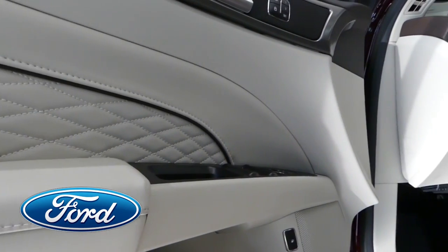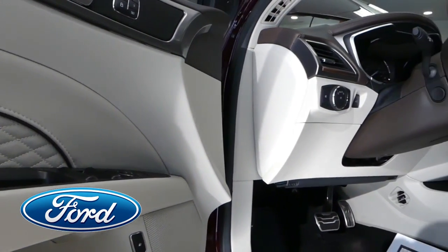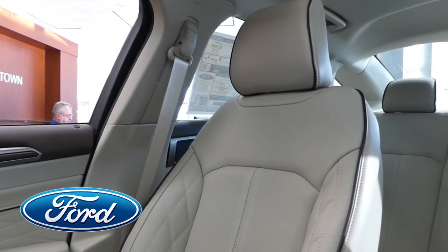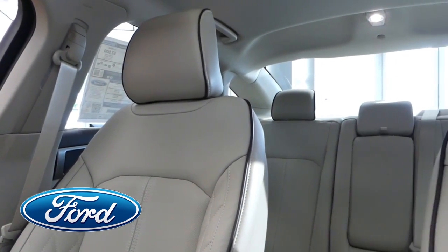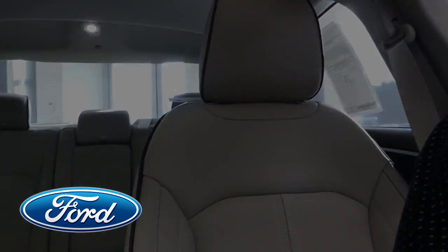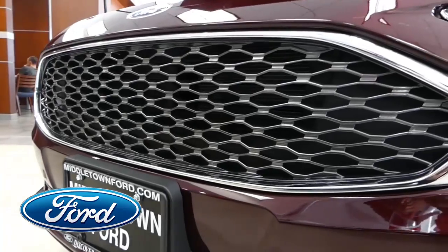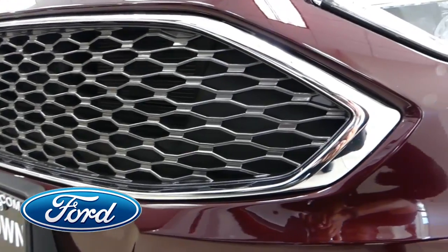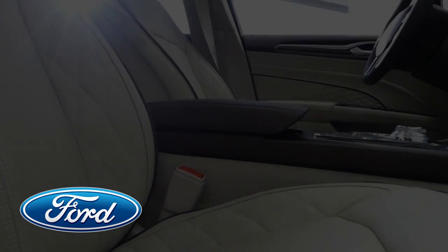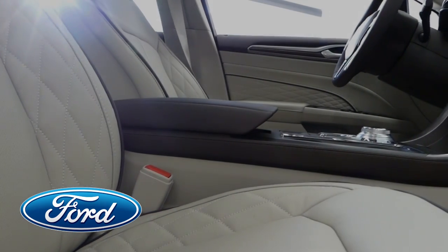Complete with heated leather seats and room for five, the mid-size Fusion delivers for both young and old, whether it's just commuting or driving on that family vacation to paradise. Its sporty, aerodynamic design looks great, and with common sense features like the lighted turn indicators on the outside mirrors, it's sure to make it safer and a more practical everyday driver.